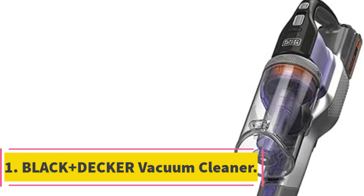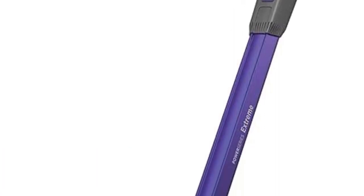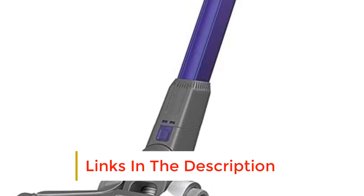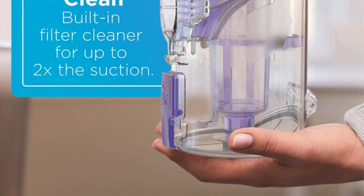Number 1: Black+Decker Vacuum Cleaner. The Black+Decker Power Series Extreme Cordless Stick Vacuum Cleaner is a lightweight vacuum that's easy to use on the stairs. It has an attractive, ergonomic design that makes it easy to carry around the house. Featuring rubber bristles in a V-shape, this vacuum allows pet hair and dirt to be effectively removed.